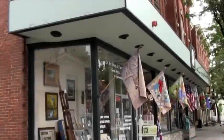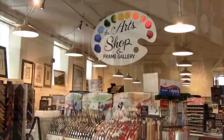As the largest art supply store in Vermont, Jay's Art Shop and Frame Gallery offers locals and travelers from all over a unique shopping experience. Voted Best Reader's Choice, we offer a variety of home decor accessories and specialty items.